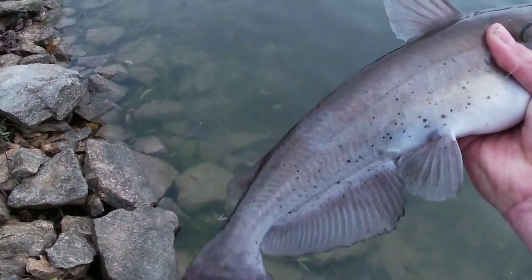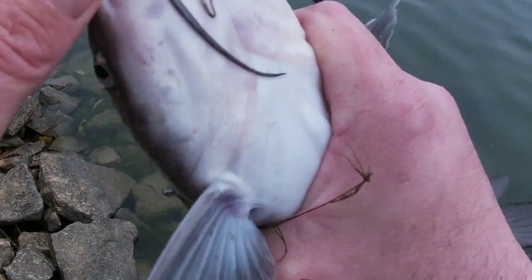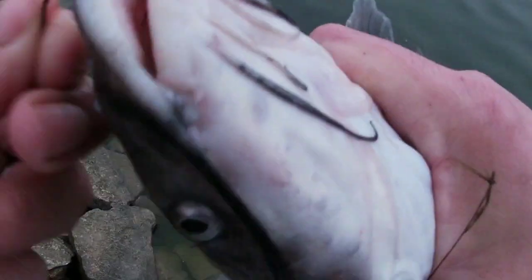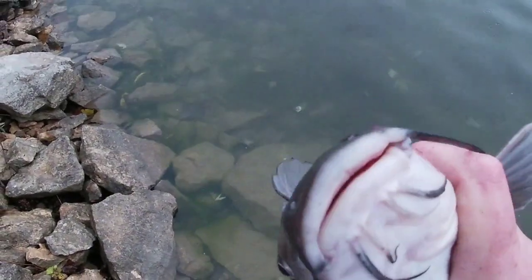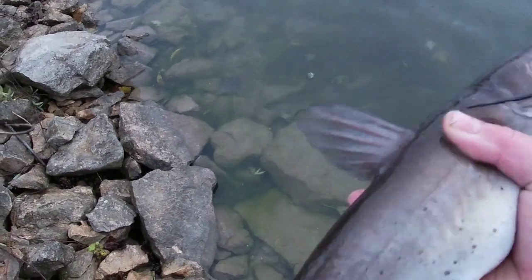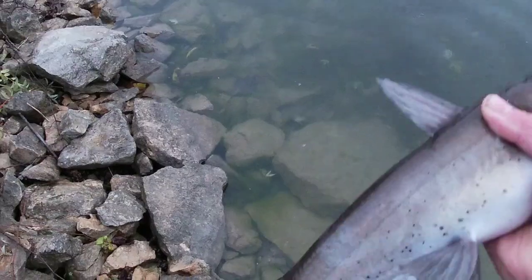Yep, there he is. Not very big — probably like 12, 13 inches. But yeah, that's pretty much it. Nothing crazy to it. They'll pretty much hit anything, and you don't need a big old catfish rod to catch them.